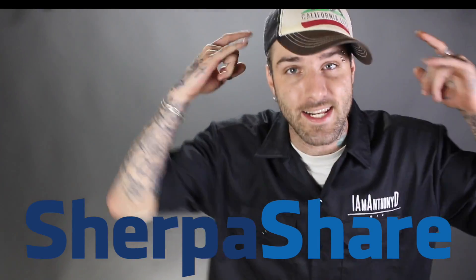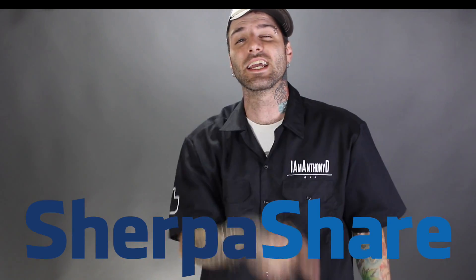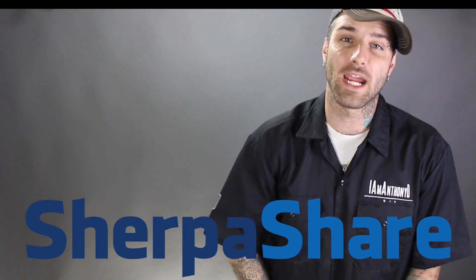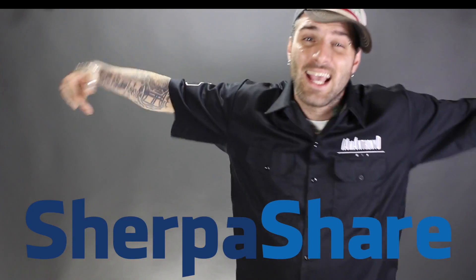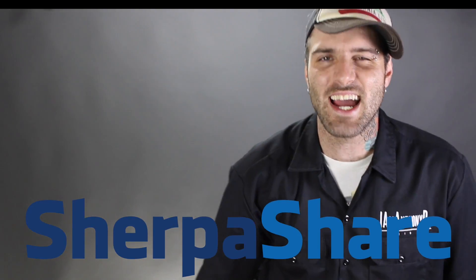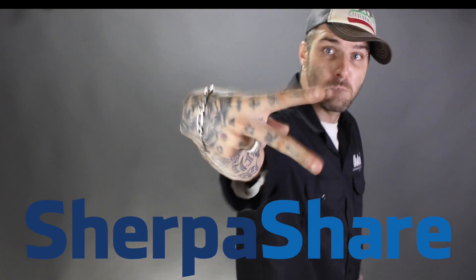Sherpa Share is Anthony D approved. I guarantee you will find it useful and a powerful tool to make more money. Hit the link below, go ahead and sign up. I will see you guys next time. Have a good week. Peace.